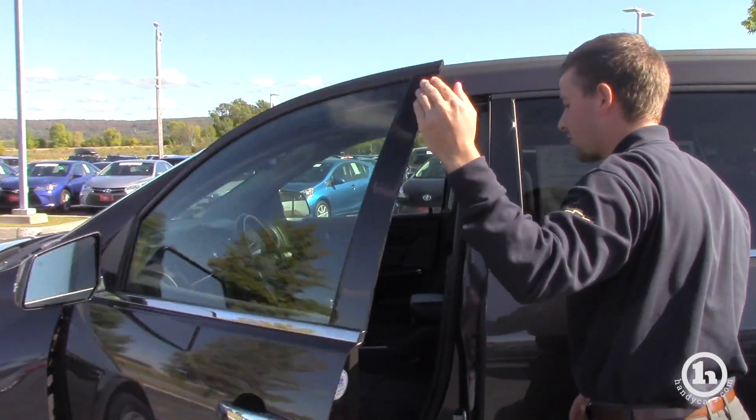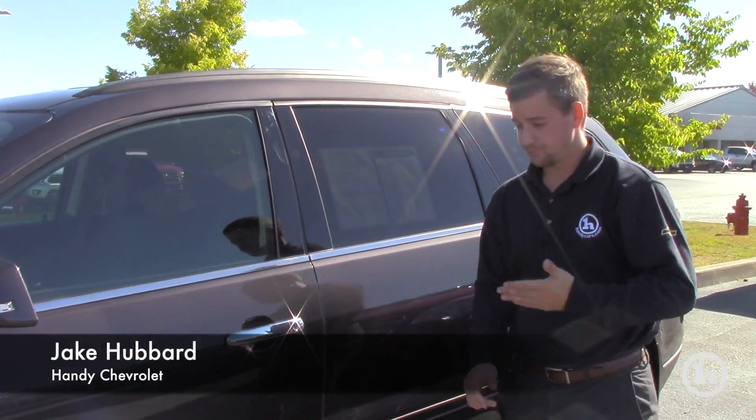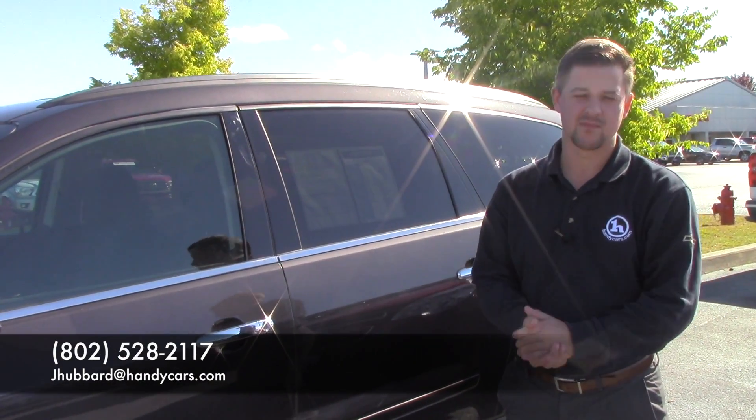I do know that we are priced pretty aggressively and we're looking forward to making you a great deal. If you want to give me a call, I can be reached at 802-528-2117. Again, my name is Jake — thank you very much.